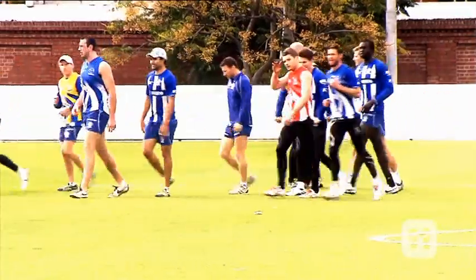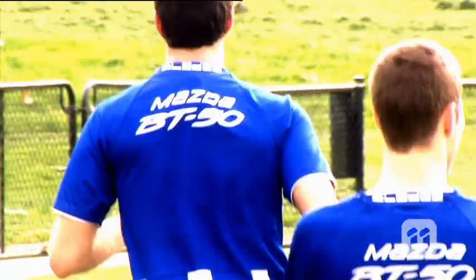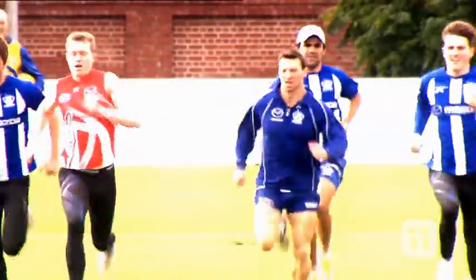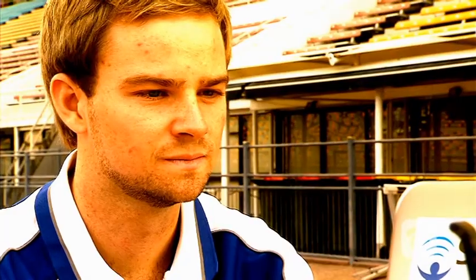We also use our sensors in team environments like football, tracking players and identifying various activities of the sport to monitor performance and training loads. As each individual athlete in the team has a different role, our tech allows us to tailor performance to targets.